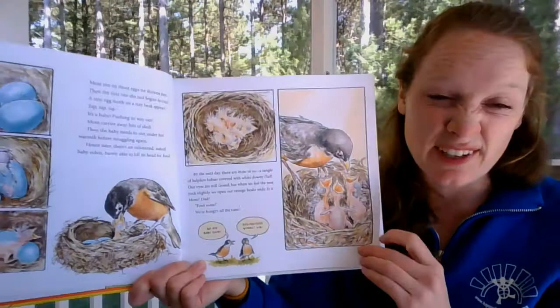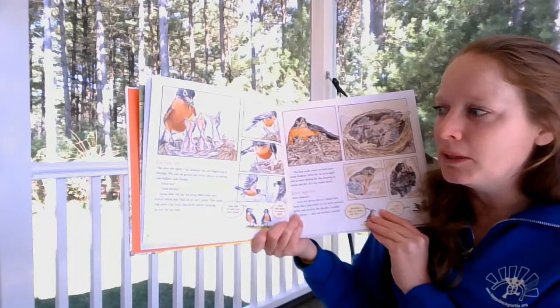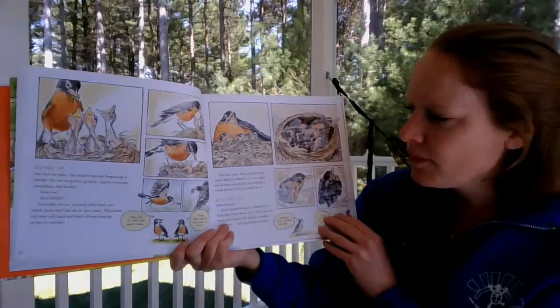Six days old — their eyes are open, their feathers are just beginning to emerge, and they can eat grown-up food: pieces of worms, caterpillars, and moths. Soon after they eat, they poop little white sacks, which Mom and Dad eat or carry away. They make trip after trip, always keeping an eye on the nest. The first week, when they don't have many feathers, Mom sits on them at night and at times during the day, keeping them warm and dry.